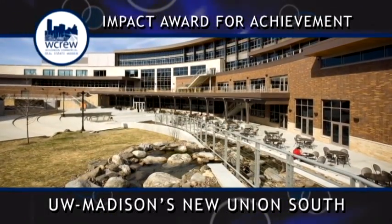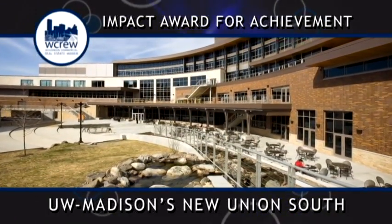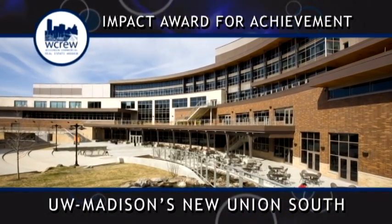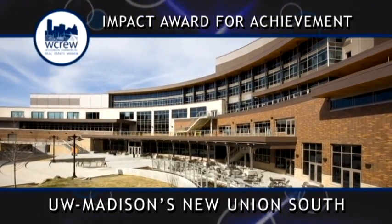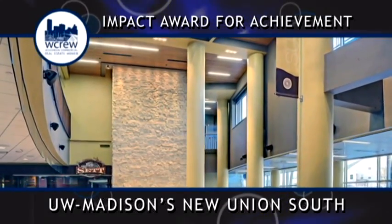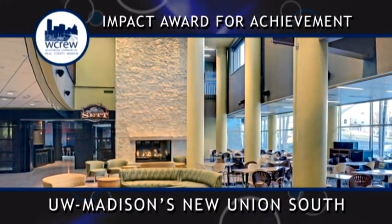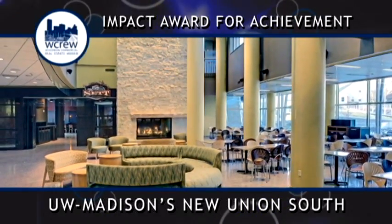The building is currently on track to receive a rating of LEED Gold, making it only the second student union in the nation to receive that goal. Over 88% of Union South's deconstructed building materials were saved and recycled. New sustainable features include a naturally fed water feature, natural ventilation, and a green roof water testing site.